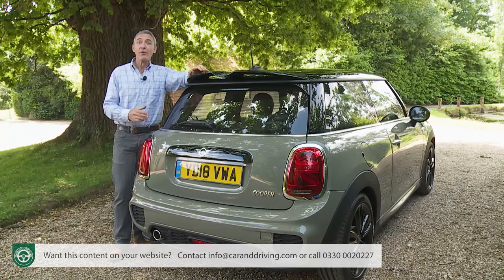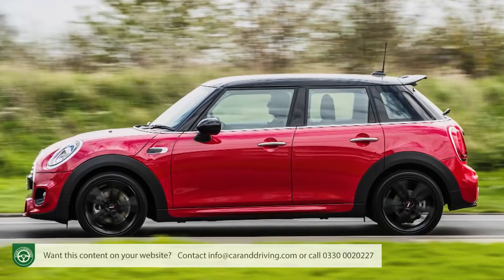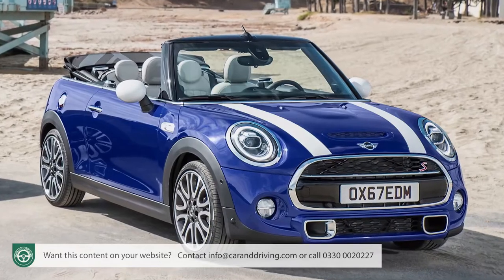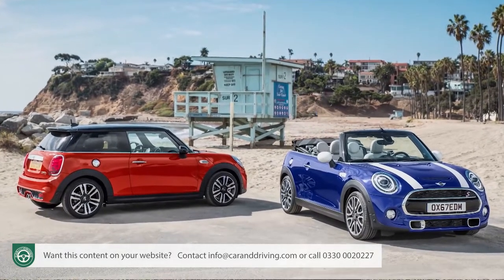And sure enough, in this revised guise, all that has been brought bang up to date. As before, five-door hatch and convertible variants share showroom space with this three-door model, and they get the same range of improvements that we're going to cover here.